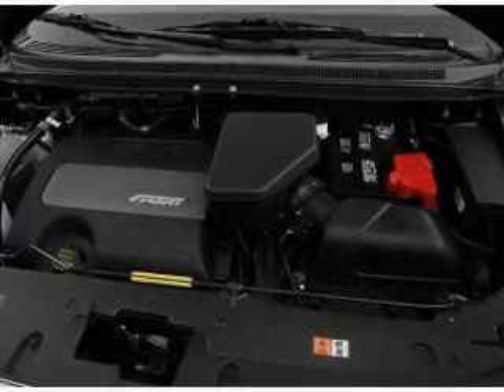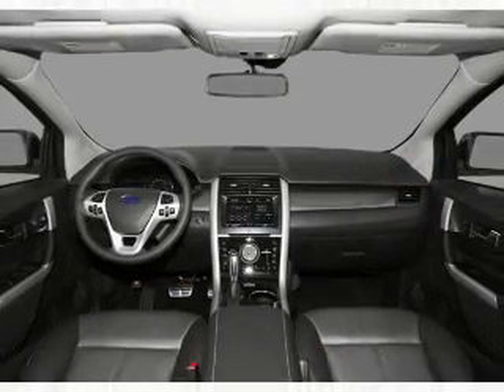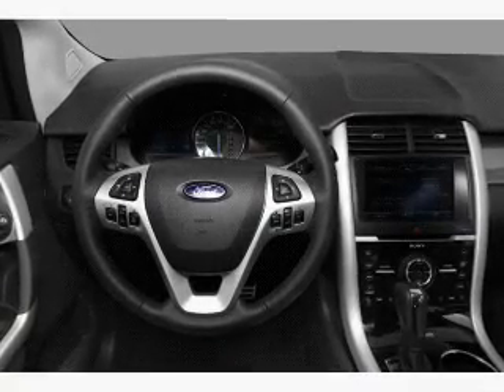Indulge in the comfort of heated seats. Enjoy the flexibility of multi-zone temperature controls. Our website offers more information on all of our vehicles. Call us today to start test driving.